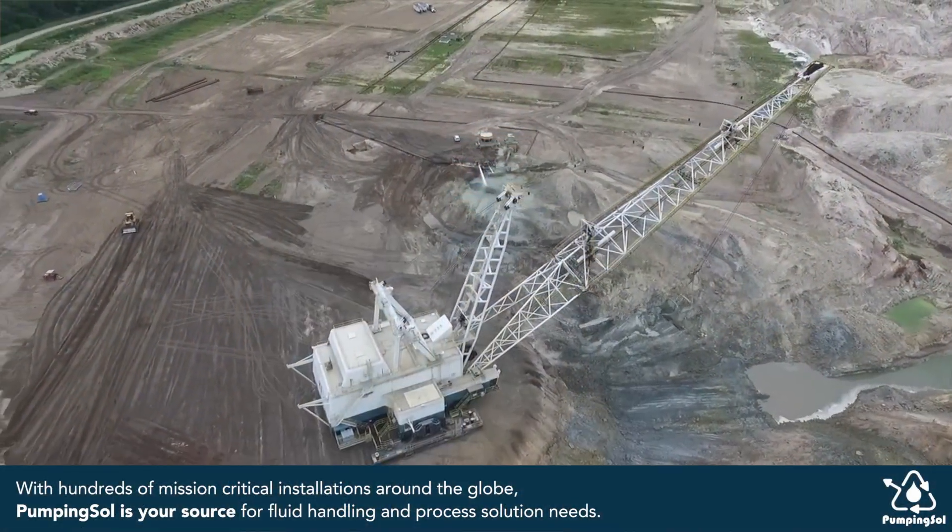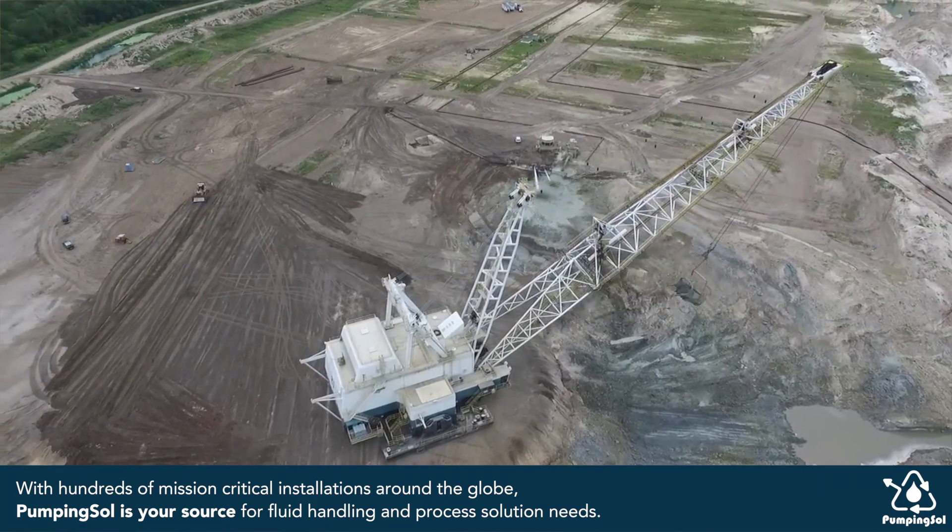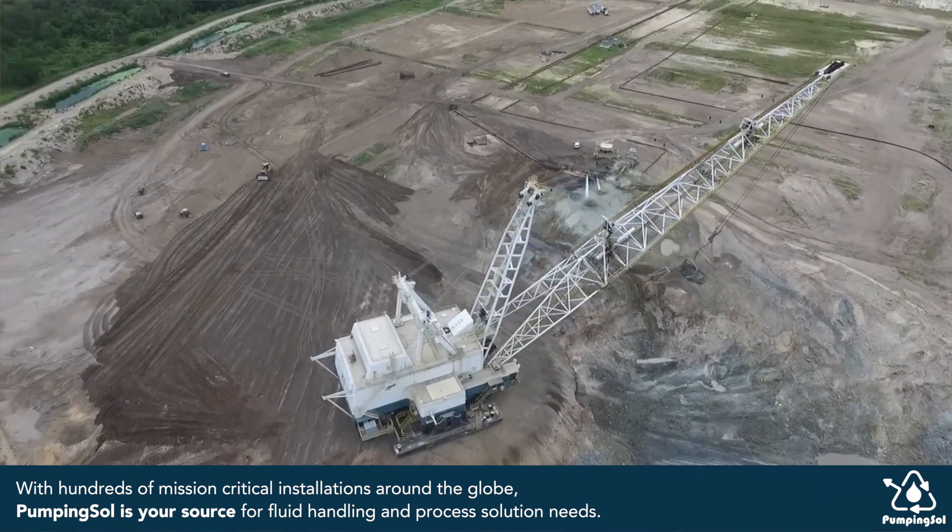One of our partners came to us and asked if we can help him cool some very large drives in draglines. Draglines are the largest moving equipment on earth.